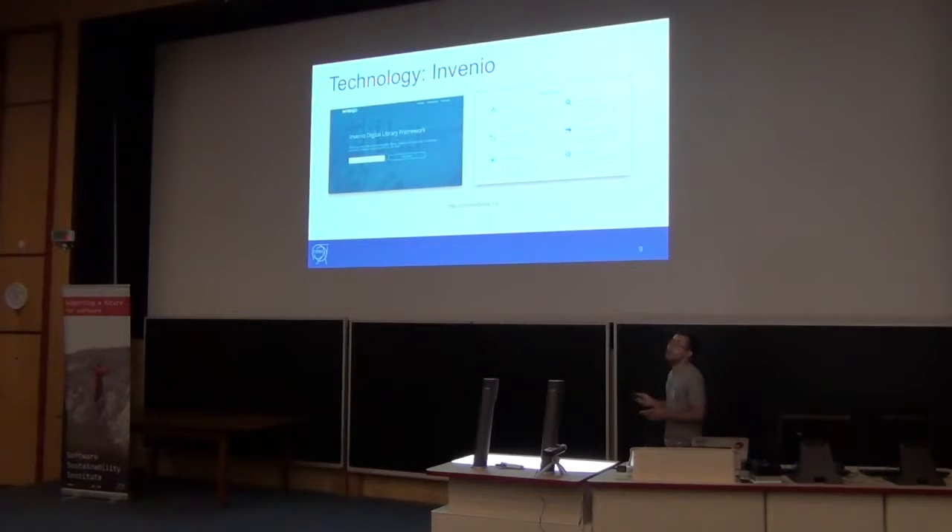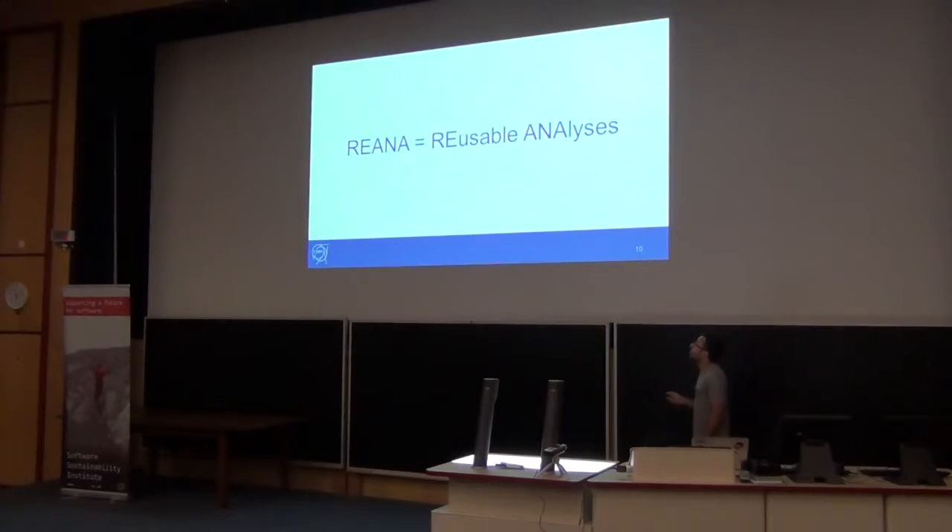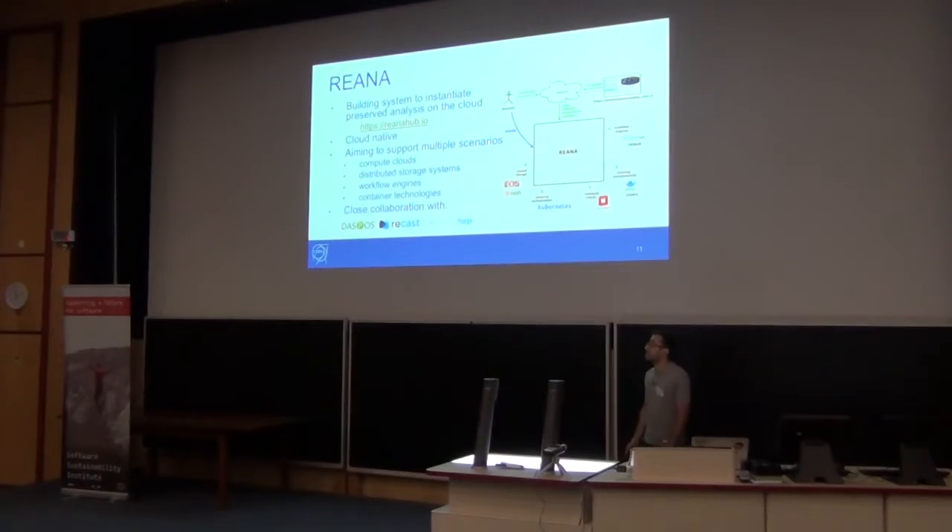This is how we are facing the problem to organize and capture. But for reusing, we are using Docker and Kubernetes. This was the approach we started to take in the beginning, but then we realized that this small subsystem for reusing could be used for other services. So what we did is create something new — REANA. It's a platform for reproducible research analysis, and the aim of this system is to be able to re-run research analysis.